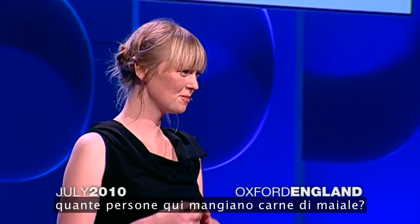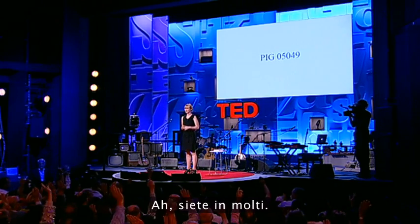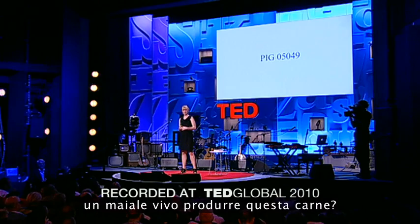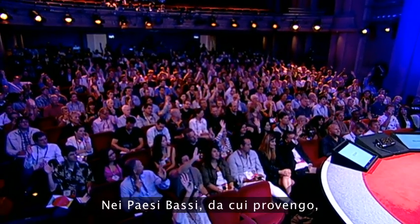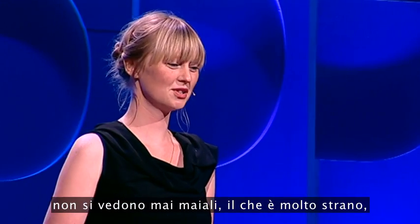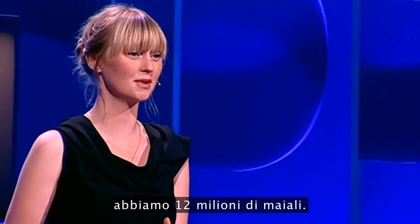I would like to start my talk with two questions. The first one is, how many people here actually eat pig meat? Please raise your hand. And how many people have actually seen a live pig producing this meat in the last year? In the Netherlands, where I come from, you actually never see a pig, which is really strange, because on a population of 16 million people, we have 12 million pigs.